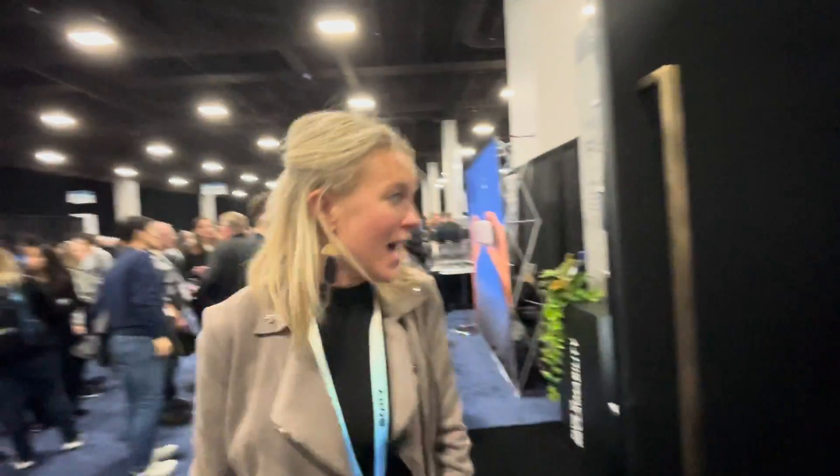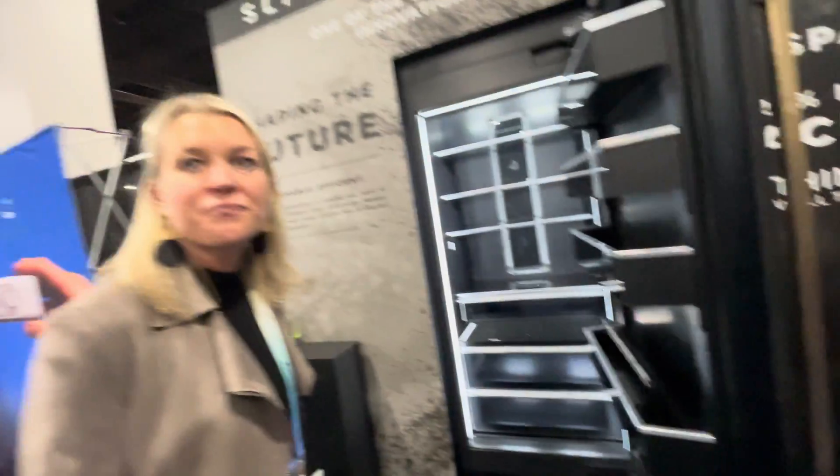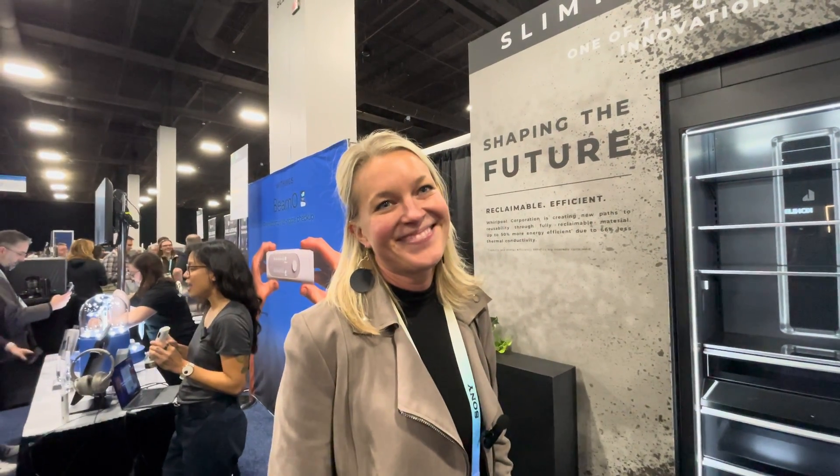You guys have been working on this for 10 years, and it's coming out first on just the refrigerator door. And then when do we get a full cavity? You will see it on KitchenAid in the upcoming years, where you'll see the technology on the doors and within the cavity. Thanks, Chelsea — thank you.